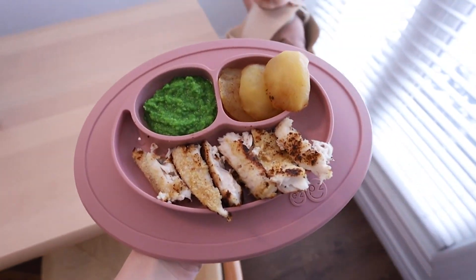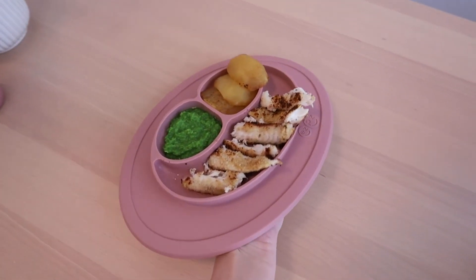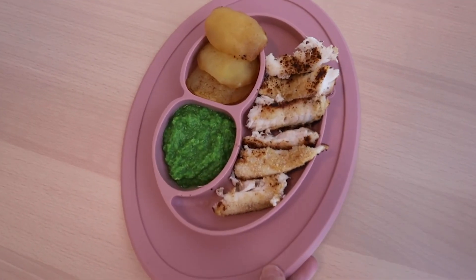Lunch is served: breaded tilapia, pureed peas, and boiled apple halves.